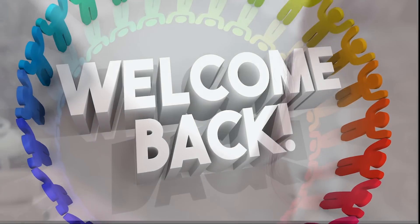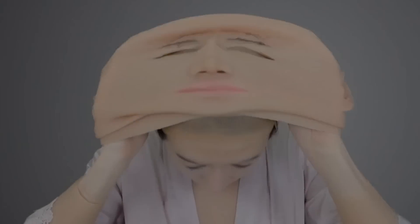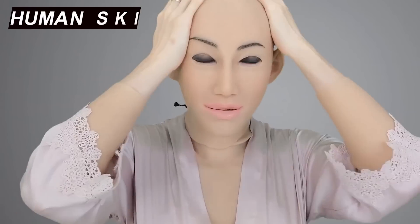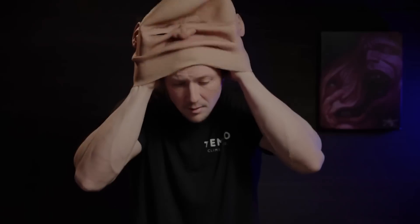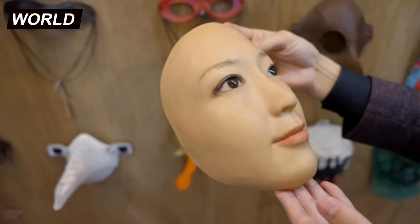Welcome back, tech enthusiasts! Today, we have something truly extraordinary to share with you — a groundbreaking innovation from Japan that has taken the world by storm. Imagine a suit that mimics the intricacies of human skin, offering unparalleled realism and functionality. This revolutionary human skin suit is not just a leap forward in robotics and prosthetics; it's a glimpse into the future of how humans and technology can seamlessly integrate. Buckle up because you're about to witness a game-changer in the world of tech.